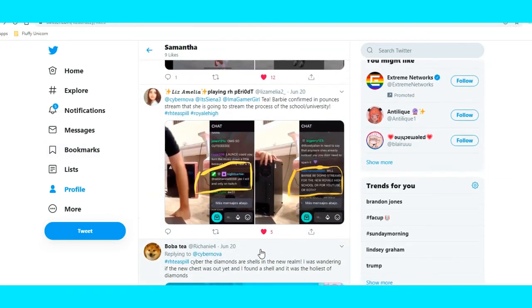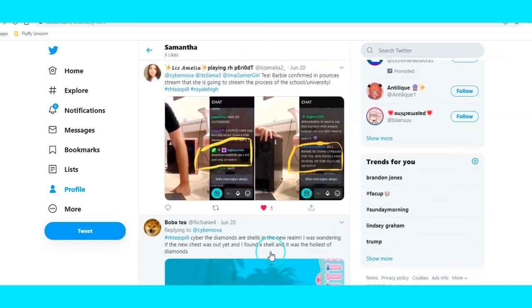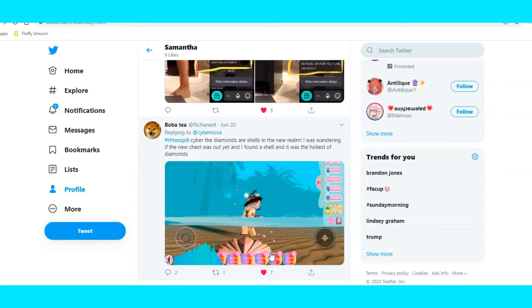And then this person tweeted — I'm not sure if this is real tea, but they said Barbie confirmed in Pounds' history that she's going to streamline the process of the school slash university. That is also tea — that she is still working on this school slash university, because people have been wondering why it hasn't come out yet since the beach house and the new set came out.